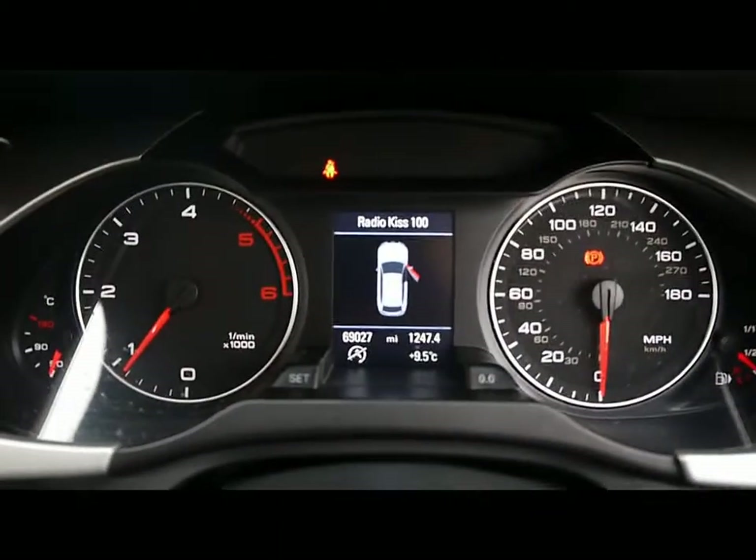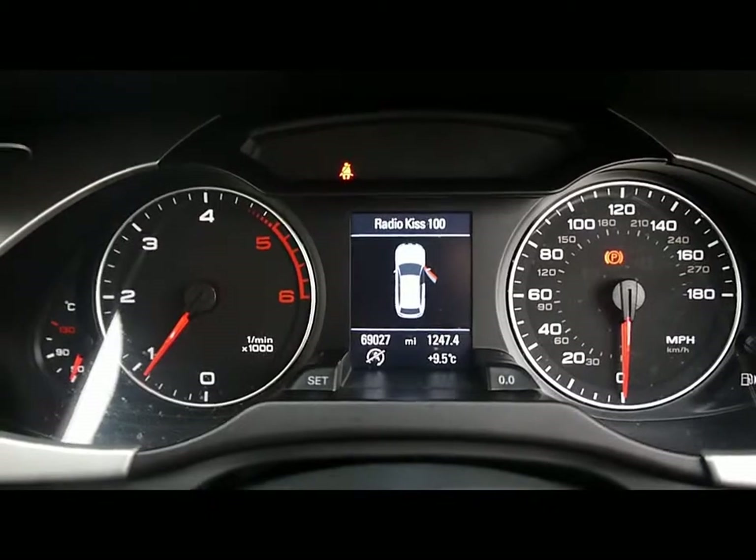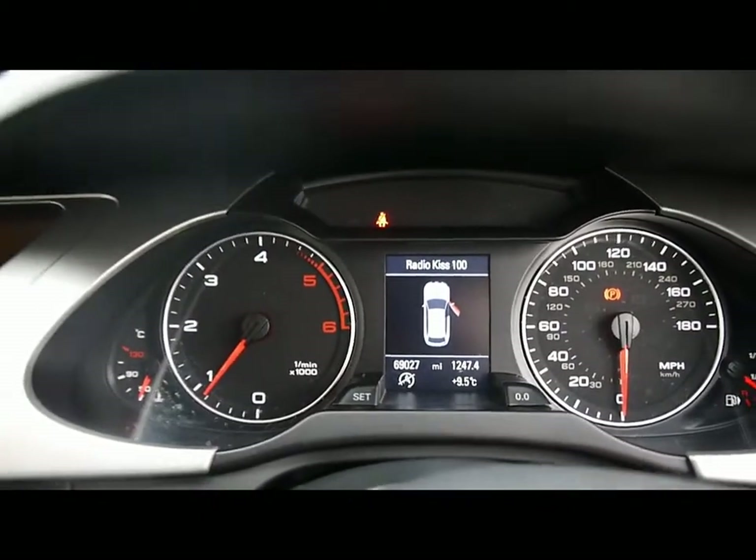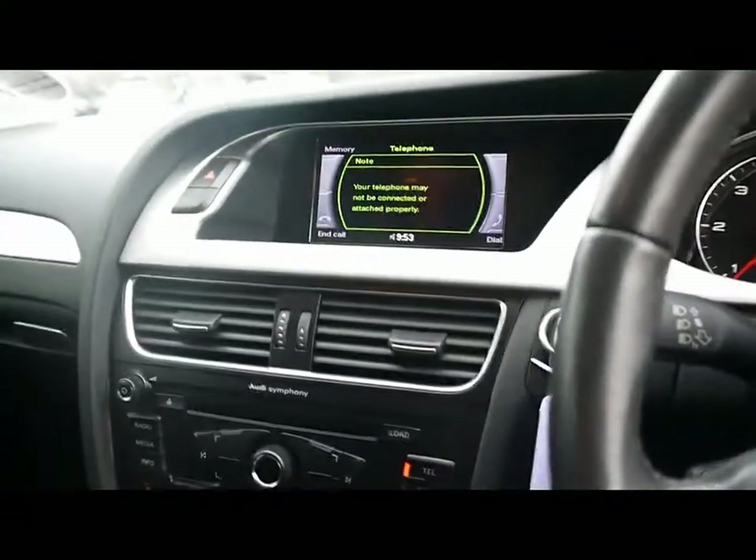Just at the bottom there you can see the car's covered 69,000 miles. A quick reminder as well that all of our cars are RAC inspected and price checked on a weekly basis. If you'd like any more information please don't hesitate to get in contact. Thank you.